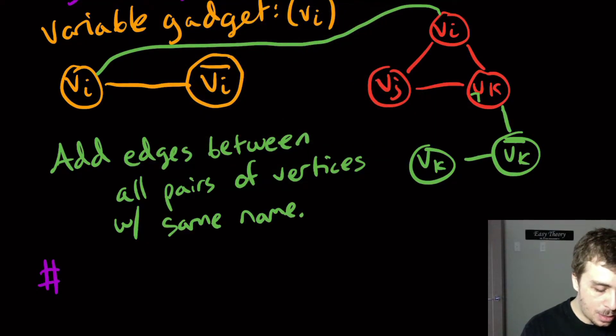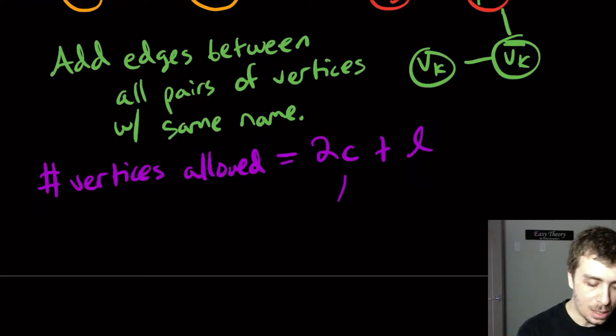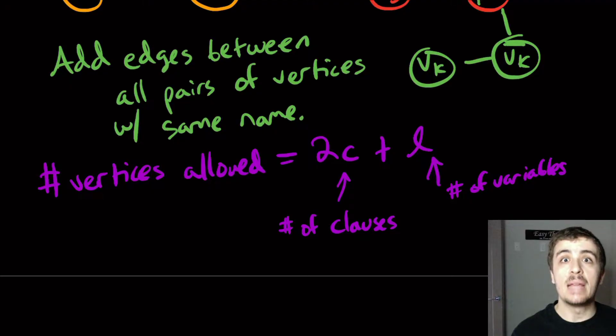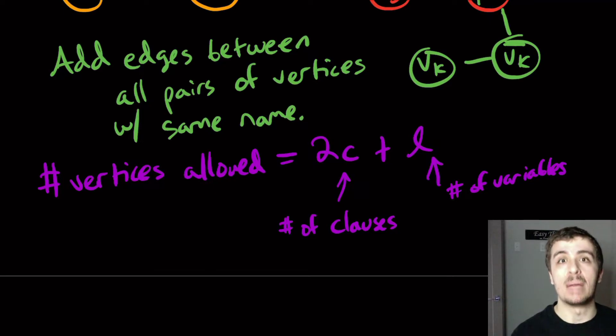The number of vertices we're allowed to pick is K = 2C + L, where C is the number of clauses and L is the number of variables. I claim that if we have a vertex cover of this size — and actually we can't have any less — then the formula is satisfiable.